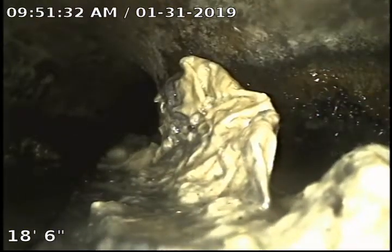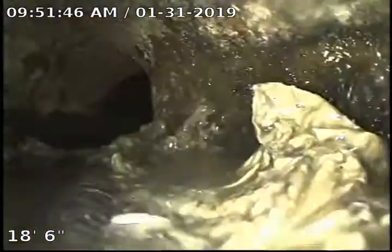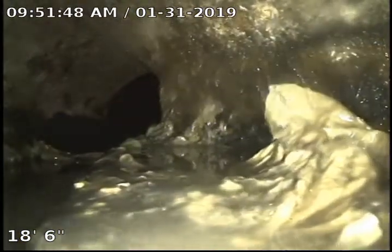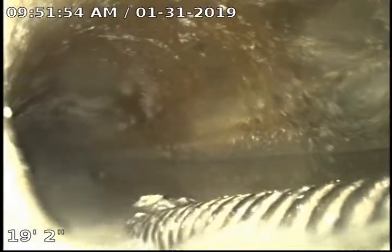As you can see here, the cable has caught on something. As you can see, we can still see the cable.